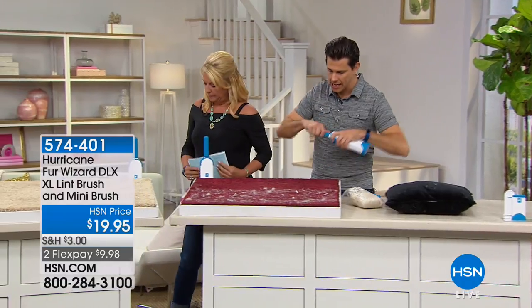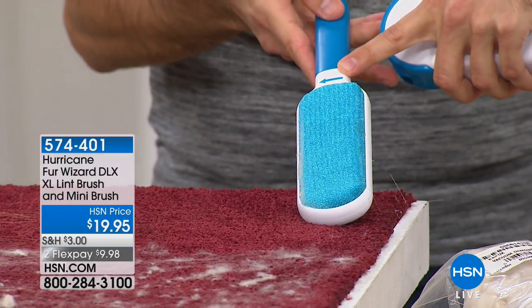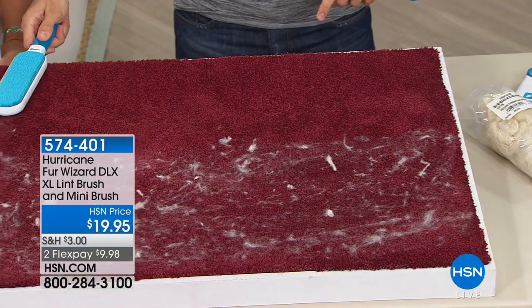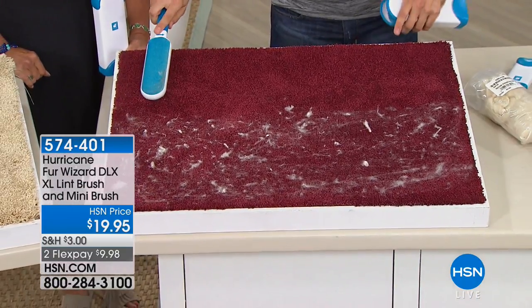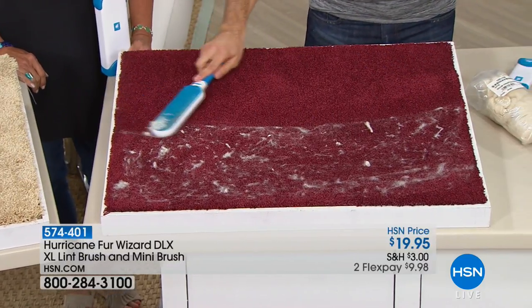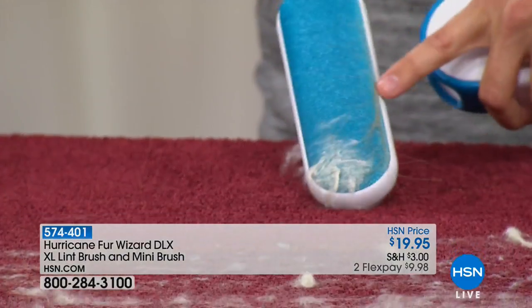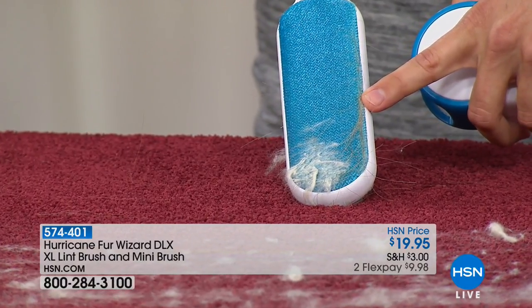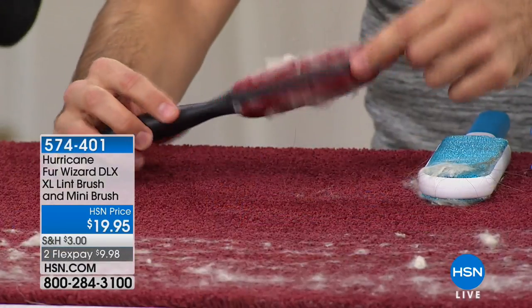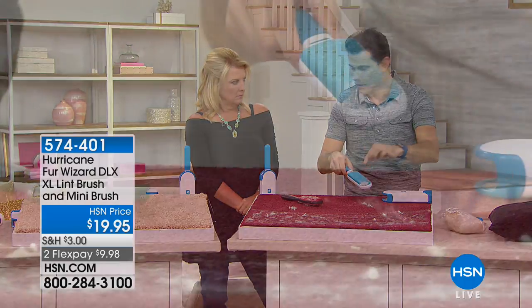The arrow shows you which way to go, so you can't go wrong. When you get this home, there are no instructions because the only instructions are the arrow. If the arrow points that way, you simply do nice, even, long strokes — you don't have to do short strokes or exert any energy. You just lay back and swipe. Look at what I've picked up instantly. But now here's the thing with the old style lint rollers — you had to pick the stuff off. Who wants to do that? You don't have to do that with the Fur Wizard.